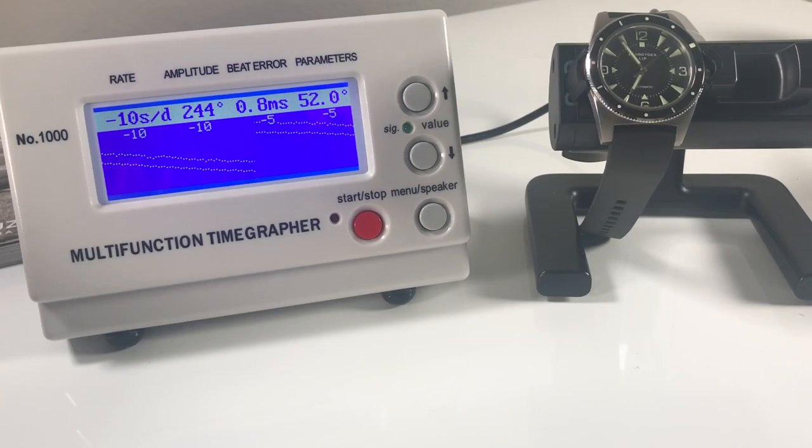Accuracy on this particular watch is around minus 5 to minus 10 seconds per day. The beat error is probably the main thing that caught my eye — we usually want to see that under 0.5 milliseconds if possible. This can vary from movement to movement, but it does seem to be hovering between minus 5 to minus 10 seconds per day.